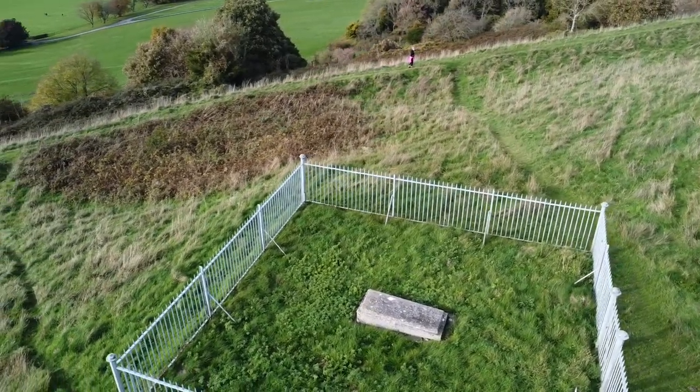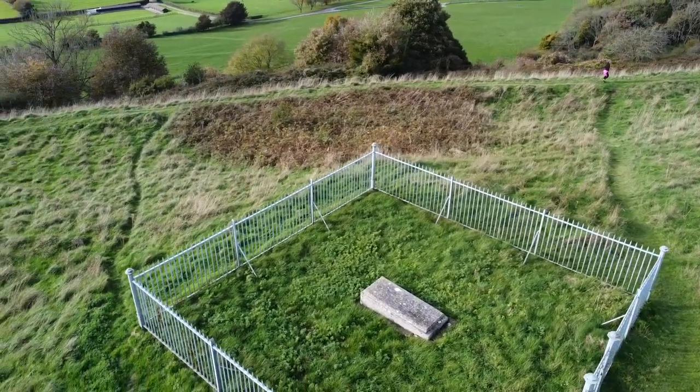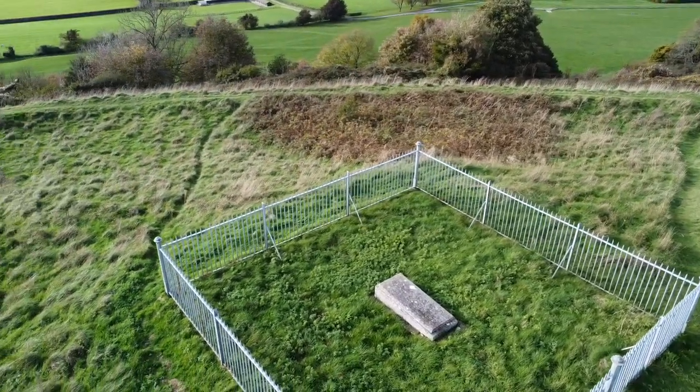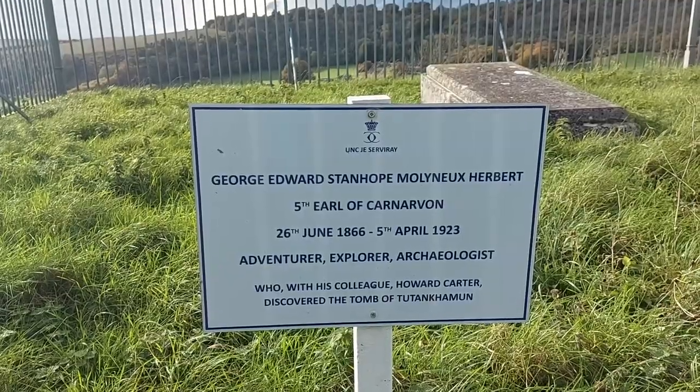The story of Lord Carnarvon's life and death is an extraordinary one, because it was he that funded the exploration and archaeological digs that finally uncovered the lost tomb of Tutankhamun.